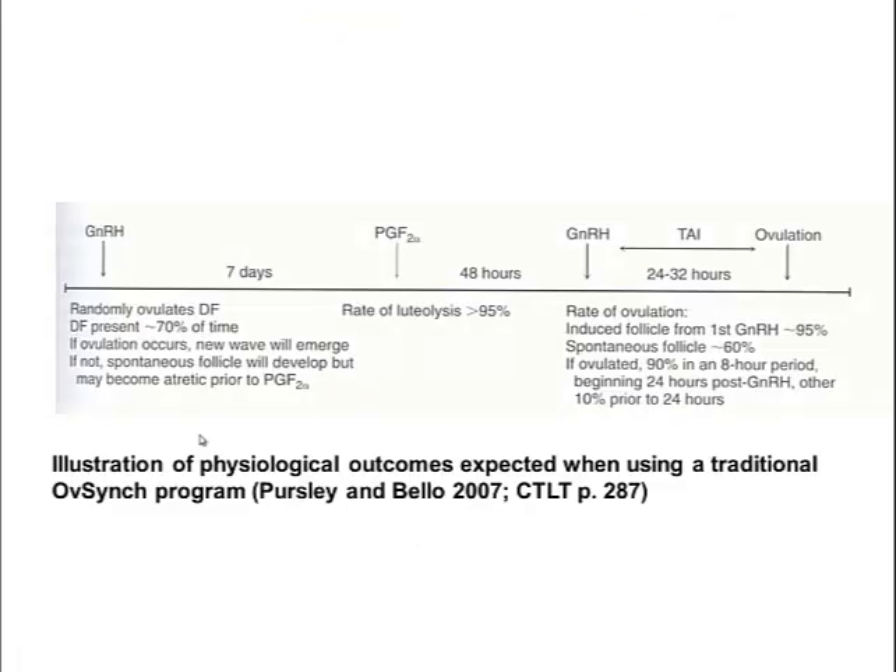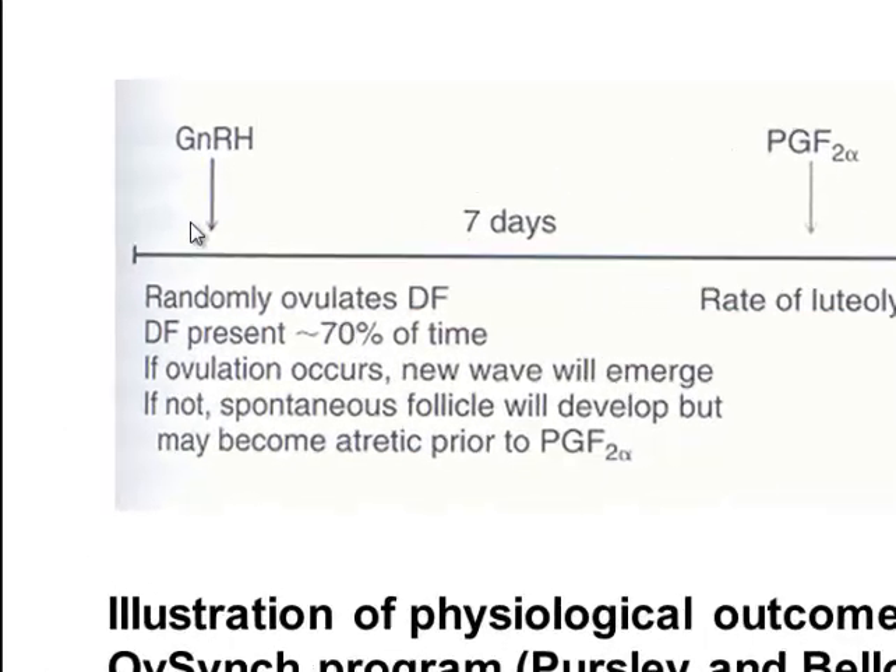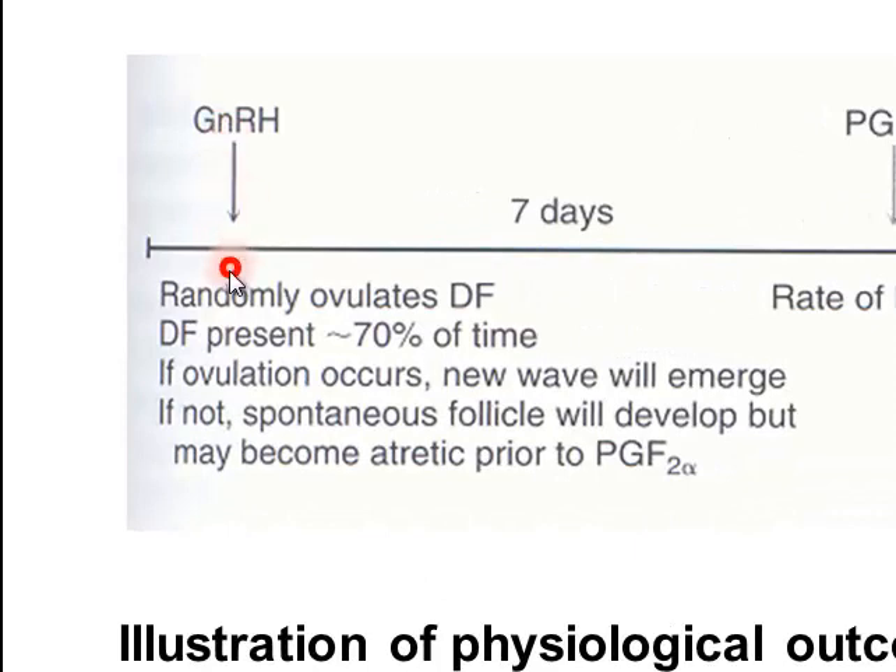A textbook illustration outlines physiological outcomes expected from a traditional OvSync program. When GnRH is injected in a group of randomly cycling cows, only approximately 70% will ovulate — sometimes as low as 50%. That means 30 to 50% of cows haven't had a new follicular wave controlled, and they may come into heat at any stage during the process. If fixed-time insemination occurs at the scheduled time but follicular wave emergence wasn't controlled, those animals won't get pregnant — a key reason for reduced response rates with OvSync.